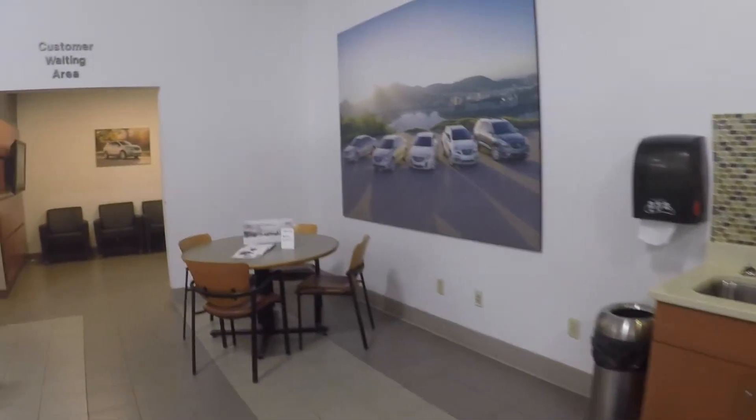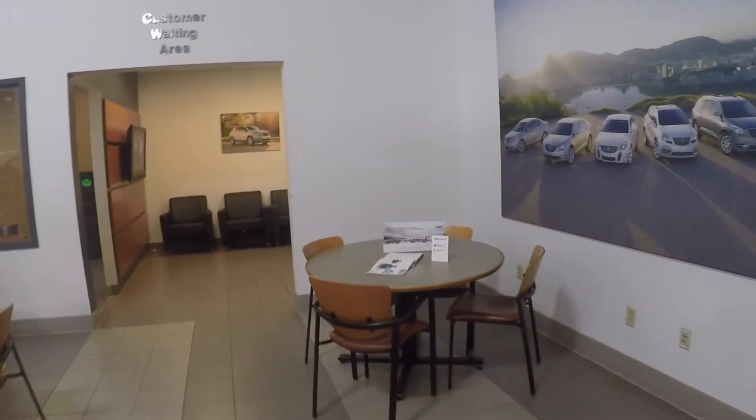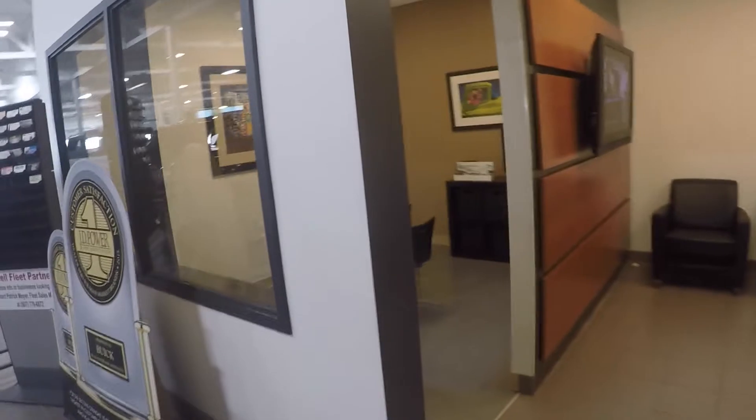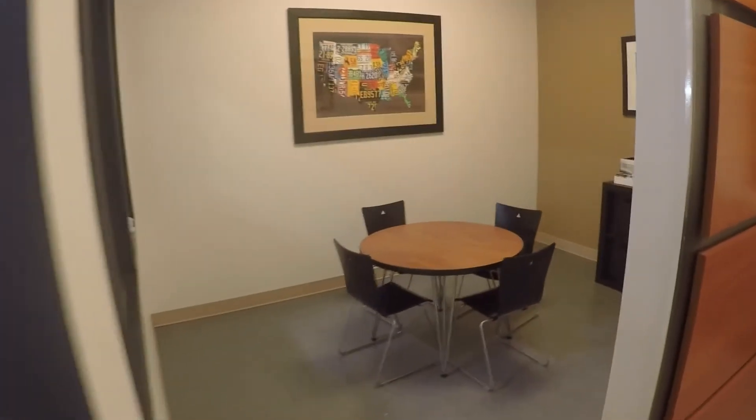Last is our main service waiting area, where you will find a little bit of everything. We have tables for reading or working, television for entertainment, a children's play area, and freshly popped popcorn.